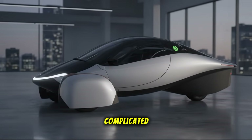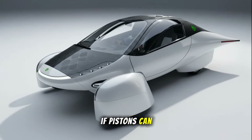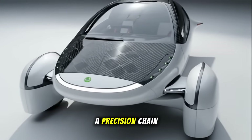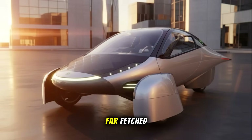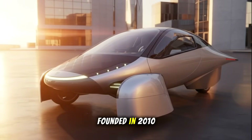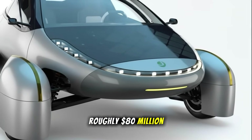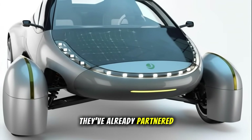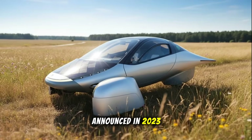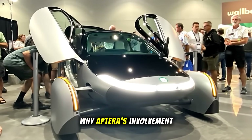Sure, it sounds complicated, but so did internal combustion engines once upon a time. If pistons can explode up and down 10,000 times per minute for hundreds of thousands of miles, a precision chain mechanism doesn't seem far-fetched. InMotive isn't a big automaker — it's a small Toronto-based startup founded in 2010, around 37 employees, roughly $80 million raised. They've already partnered with Suzuki, co-developing a two-speed EV drivetrain announced in 2023. So far, there's no production vehicle on the road using InGear, but that's exactly why Aptera's involvement matters.